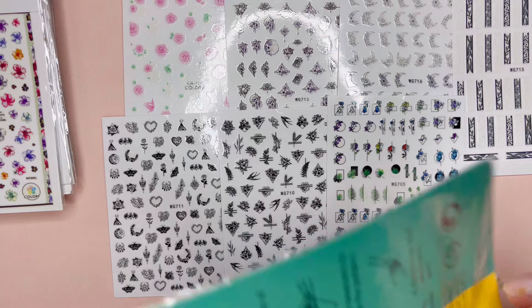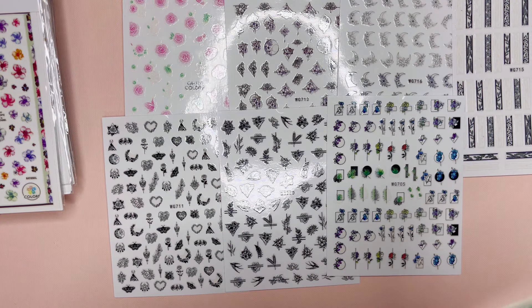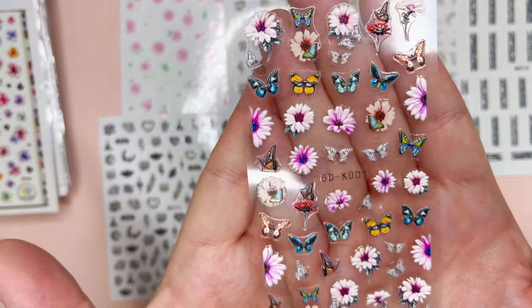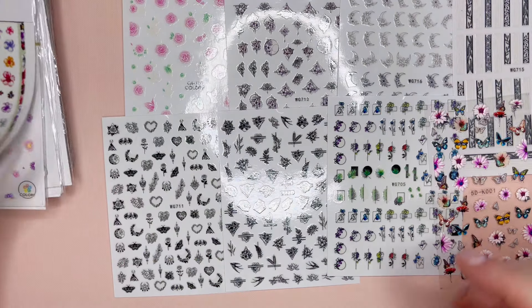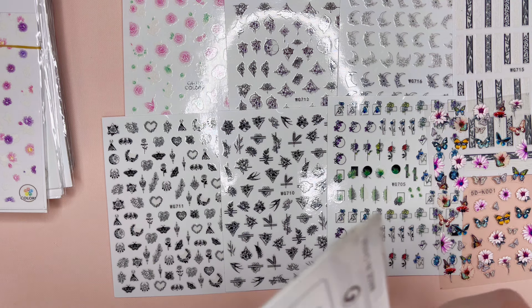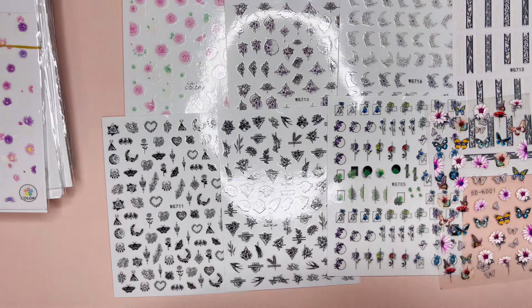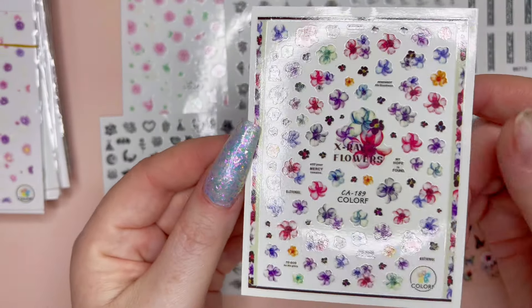Then this next one here we have some floral design, some abstract — super super pretty. And then we have some 3D stickers. I love a 3D sticker; I'm still a little bit afraid to use them, but they are so super pretty because the type of detail you can get in 3D just doesn't translate the same in a regular sticker. And then we have more florals because who's not ready for spring?